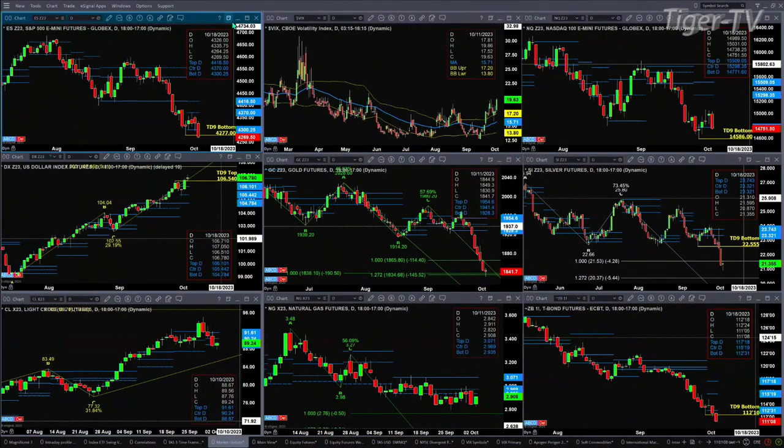If you take a look at the NQ right now, price is testing the bottom of its profile. That's one level of support at 14,772. If price closes below that, it's going to target a CD nine count bottom, and that level is 14,586. You close below that, we're headed to lower price.